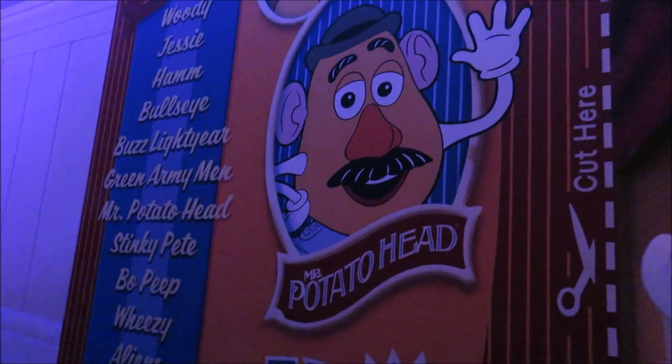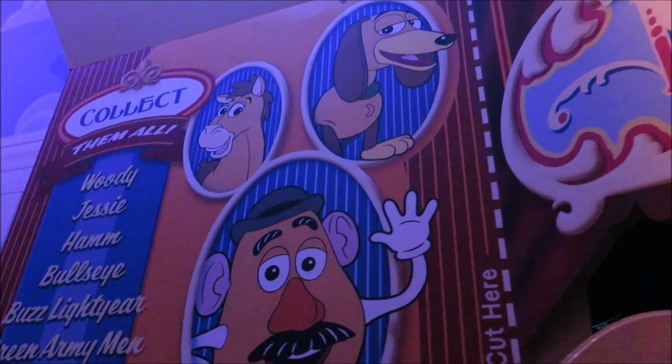Look at that Hidden Mickey right there on Toy Story Midway Mania. Slinky Dog, Bullseye, and Potato Head form a massive Hidden Mickey.